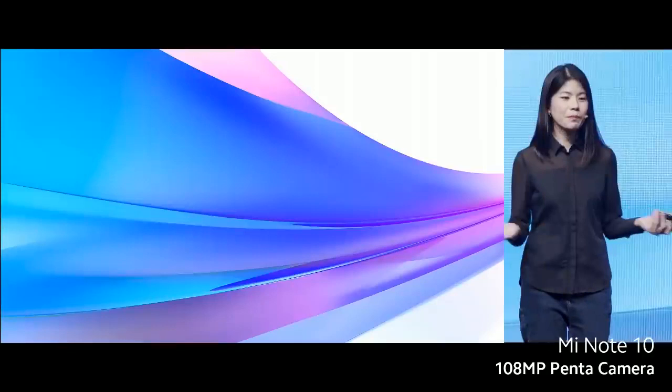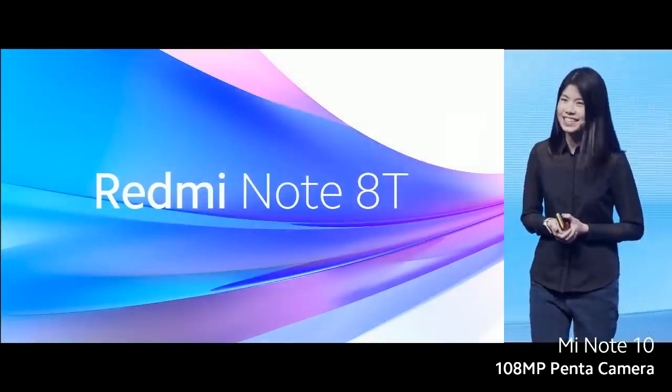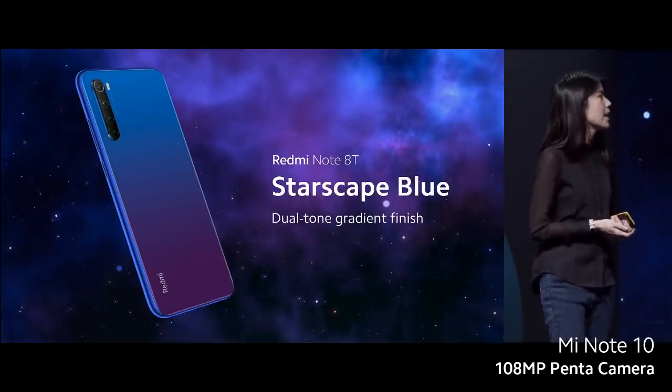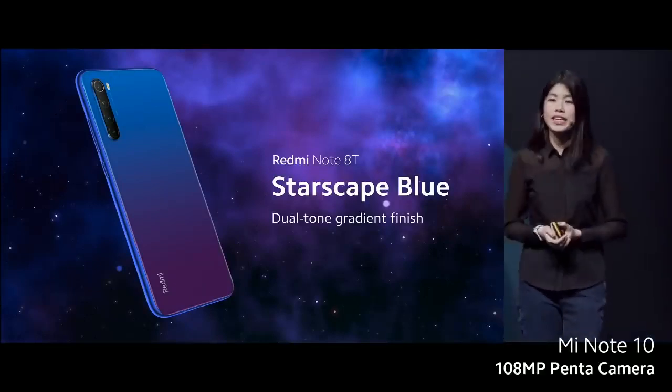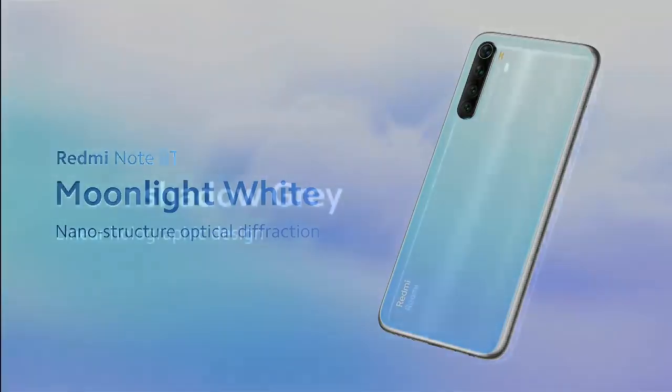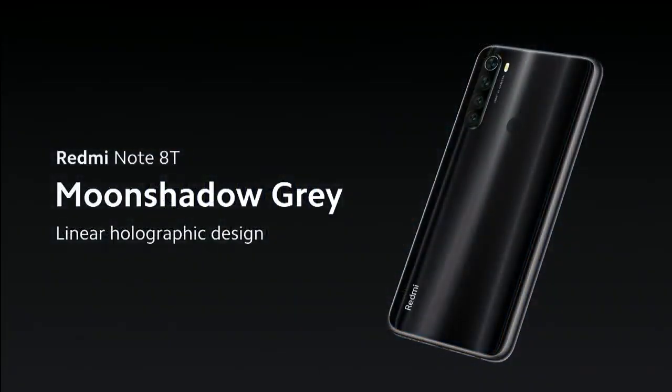So why don't we welcome Redmi Note 8T. We have the star-shaped blue — it has a beautiful dual gradient tone finish. And we also have the very beautiful moonlight white; it's kind of hard to explain how beautiful it is, so I'd really advise you to check it out. And our dark model is called the Moonshadow Gray.